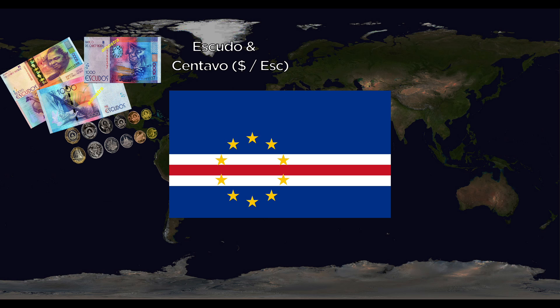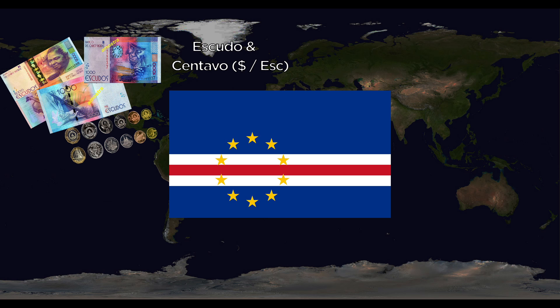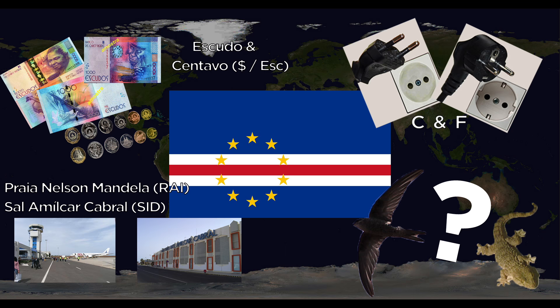Cape Verde uses the Escudo and Centavo. They use the C and F outlets. Major airports are Praia Nelson Mandela International and Sal Amilcar Cabral International. There's technically no national animal, but warblers, swifts, and wild geckos are found everywhere.